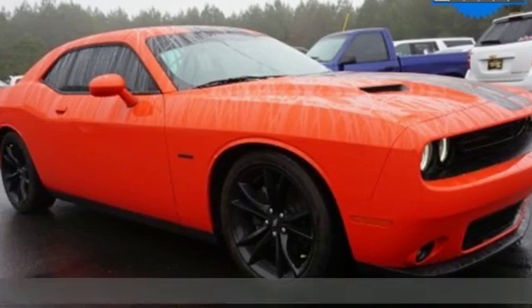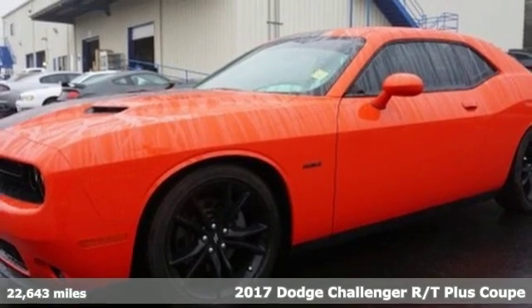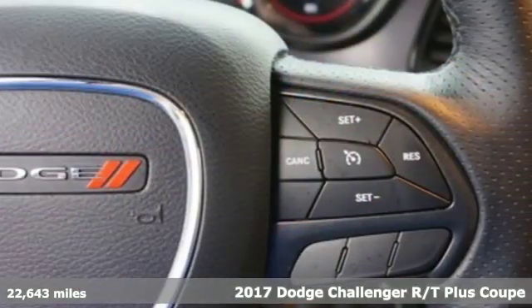Here's a 2017 Dodge Challenger. Come on, let's get real — muscle wins every time. And this Challenger delivers.